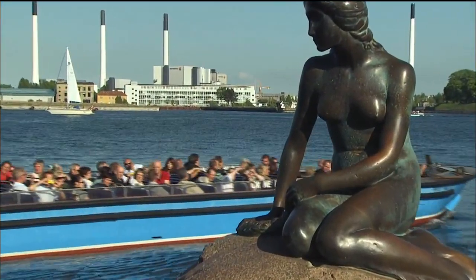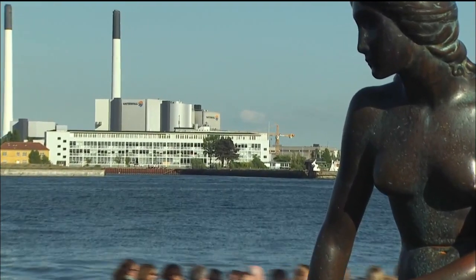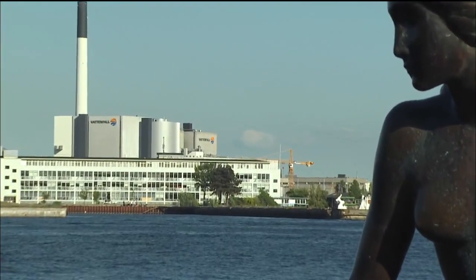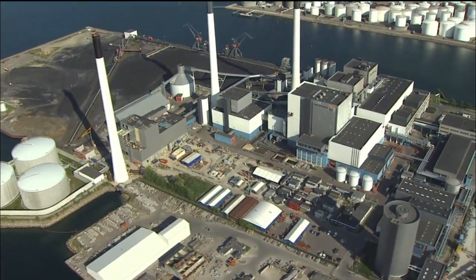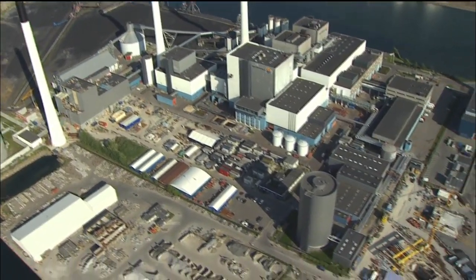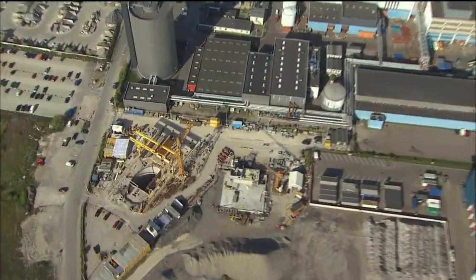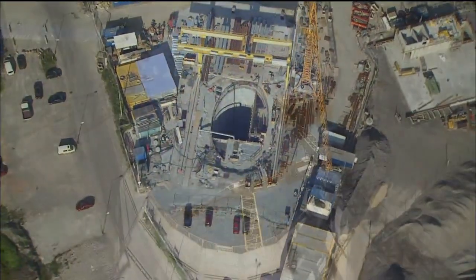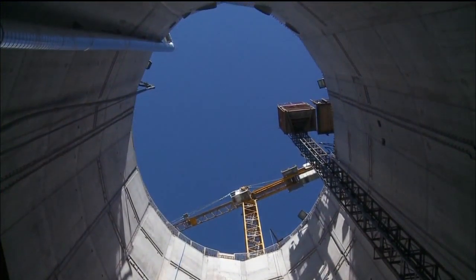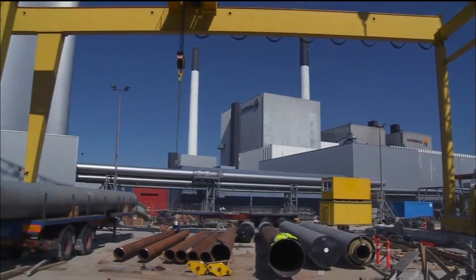Copenhagen in the early summer — an attractive destination not only for tourists. These very conspicuous power station buildings, located directly alongside the harbor, form part of one of the most ambitious district heating projects in Europe. On the power station construction site, a gigantic shaft leads down to a depth of 35 meters. In future, a large part of Copenhagen will be supplied with district heating from here.